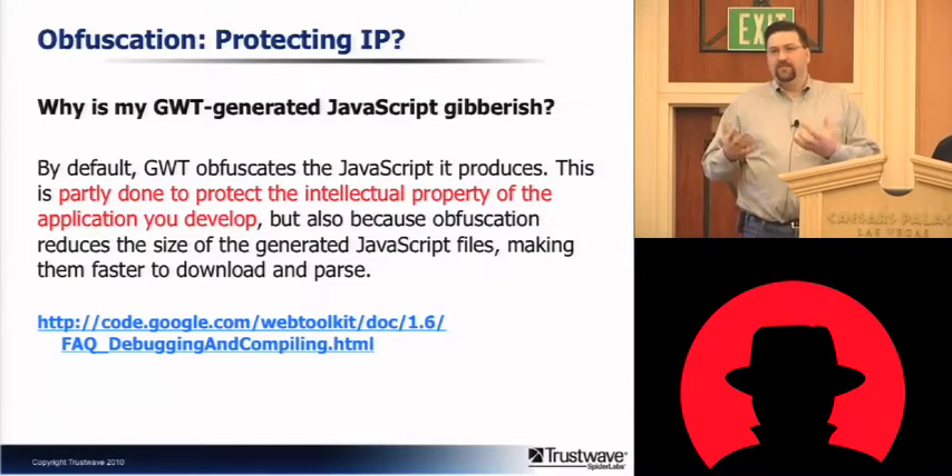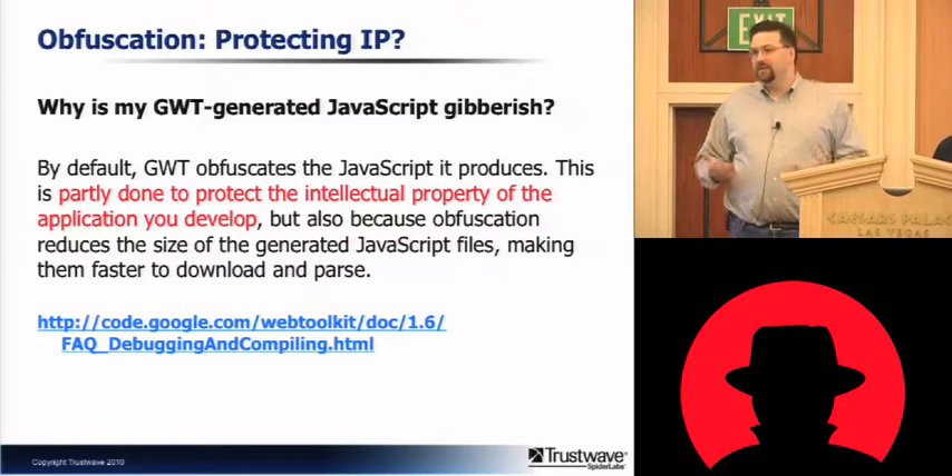So in the end, I think that Google is actually right in saying this can't protect intellectual property.